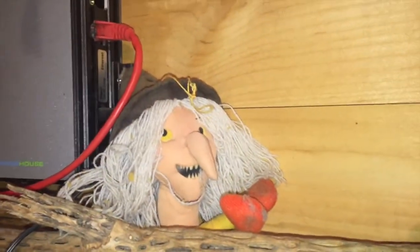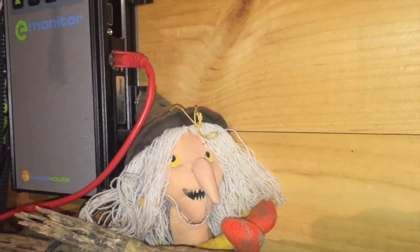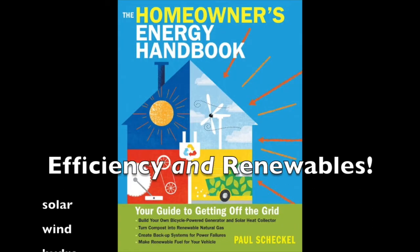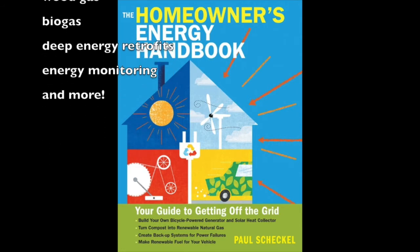Here's the kitchen witch — she's moved to the mudroom, she's the mudroom witch now. That gives you a quick idea about what it's like to be off-grid. Buy the book. Like the channel. Thanks for watching.